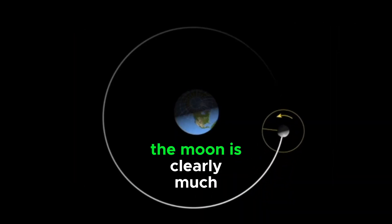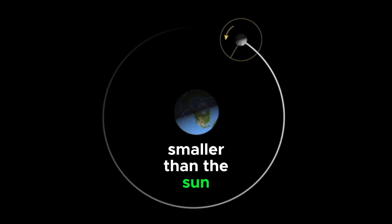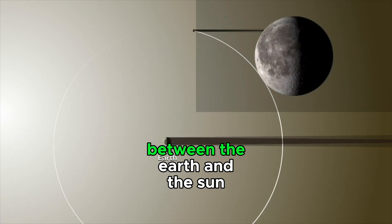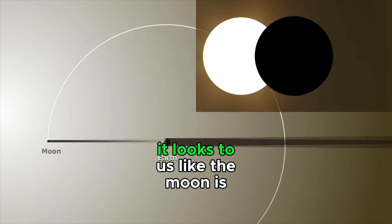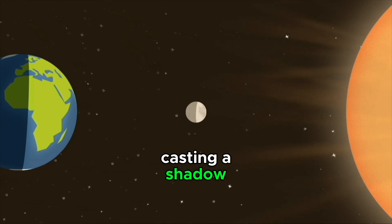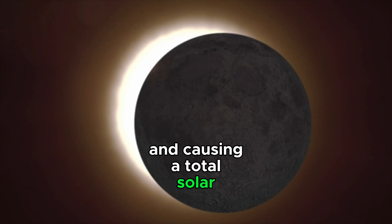Even though the Moon is clearly much smaller than the Sun, the Moon is much closer to the Earth than the Sun is. When the Moon revolves between the Earth and the Sun, it looks to us like the Moon is completely covering the Sun, casting a shadow, and causing a total solar eclipse.